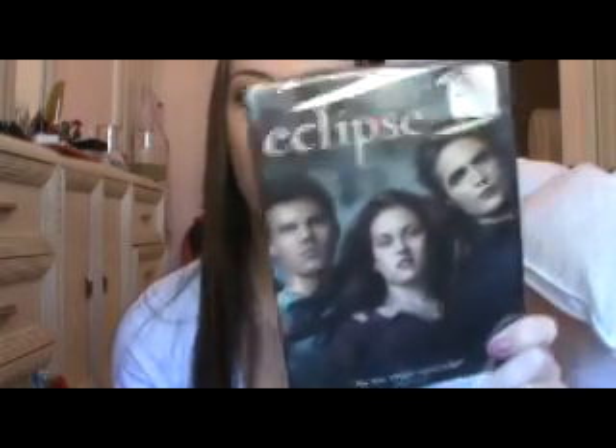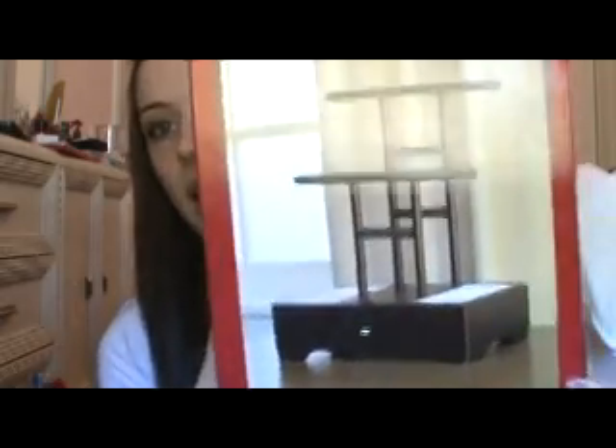I got Eclipse — that's like the only movie I got because we have the other two. And then I got this really pretty jewelry holder. I haven't opened it yet — I wanted to show you guys. We just ate breakfast; we always open presents and then eat a big breakfast. It's my favorite breakfast of the year. And then I wanted to put all my stuff away and try to clean up my room.